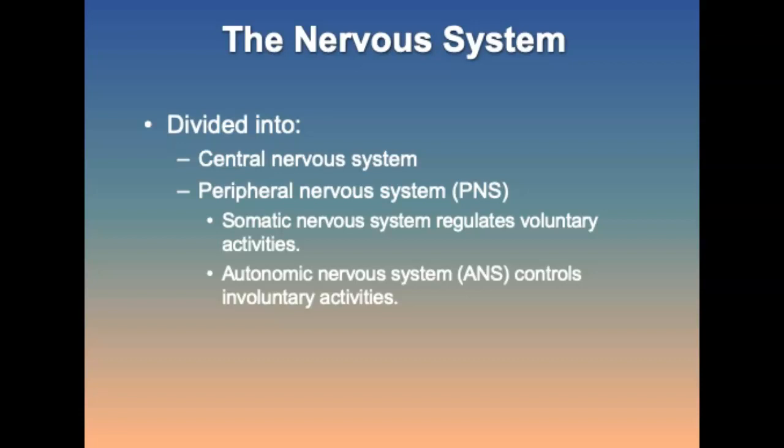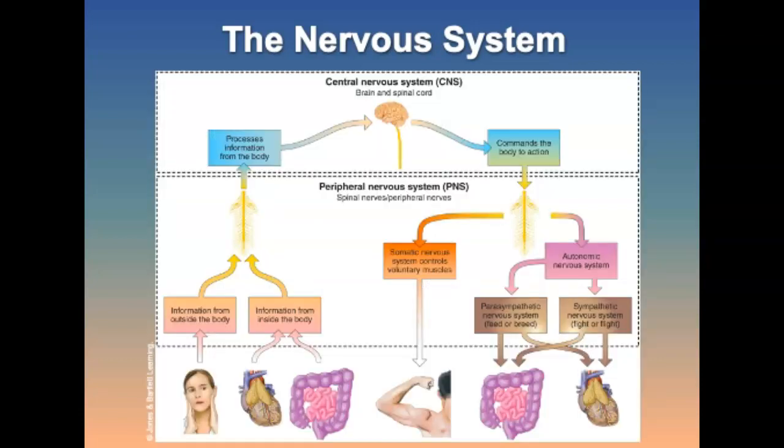The somatic nervous system is the part of the peripheral nervous system that regulates activities over which there is voluntary control — so you could pick stuff up and put stuff down. The autonomic nervous system controls the body functions that occur without voluntary control, so involuntary. This figure shows the organization of the nervous system.